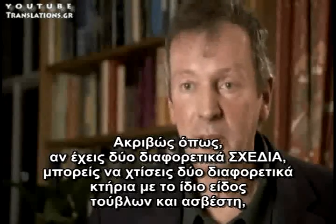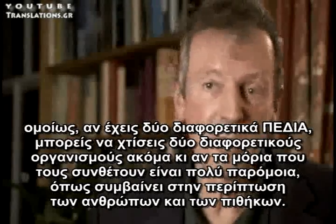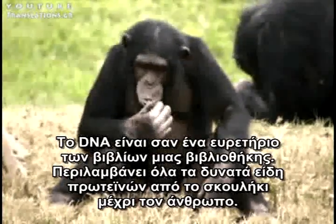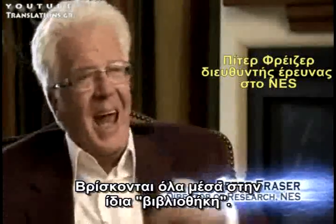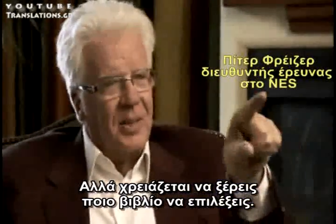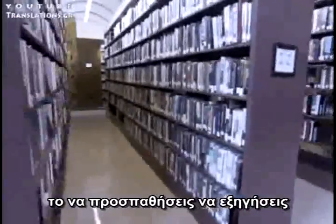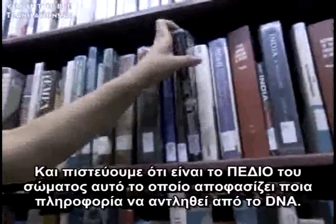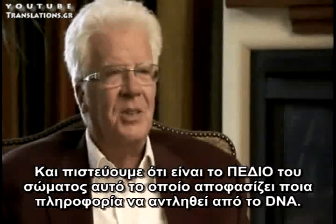Just as you can build two different buildings with the same bricks and cement if you have two different plans, you can build different organisms with different fields, even if the constituent molecules are very similar, as they are in humans and chimpanzees. The DNA is like a library book — these are all the possible proteins from earthworms right up to us, it's all the same library, but you've got to know which book to take out. This is the big problem in genetics: how does the body know which book to take out of the genetic library? We think the body field is what decides which piece of information is taken from the DNA.